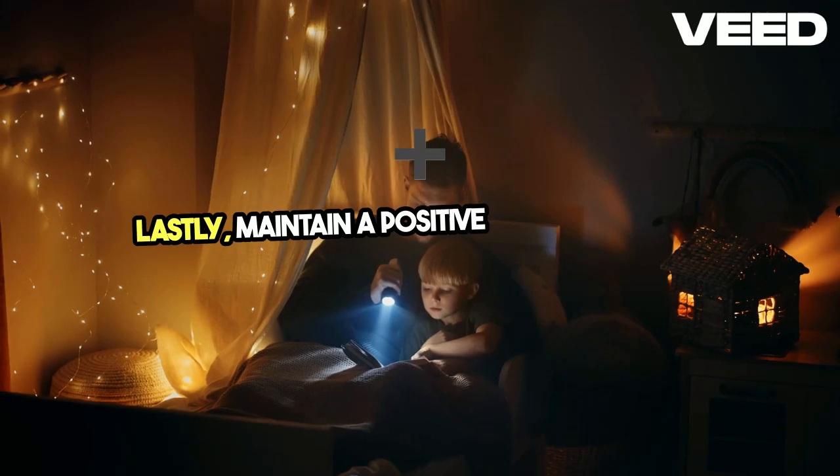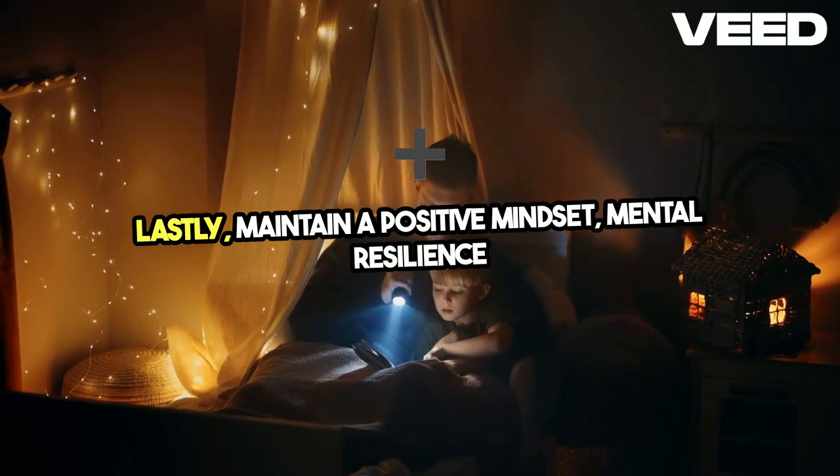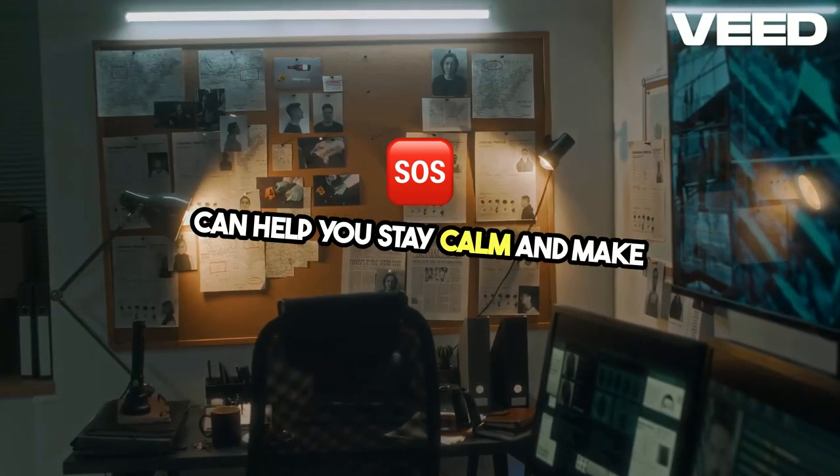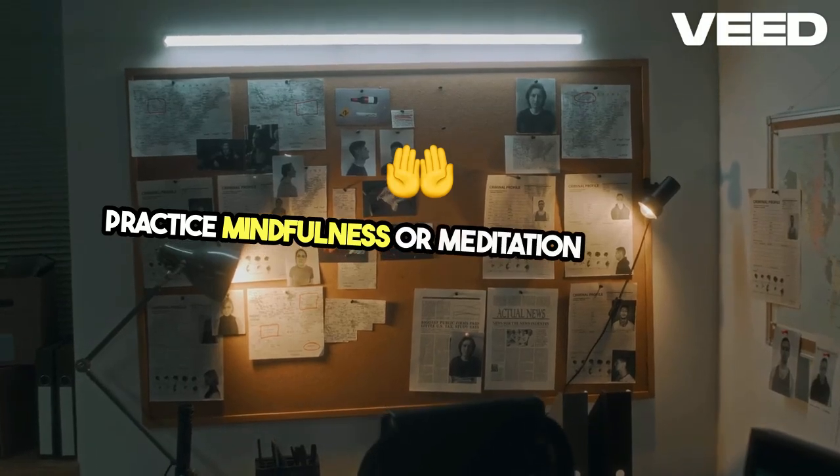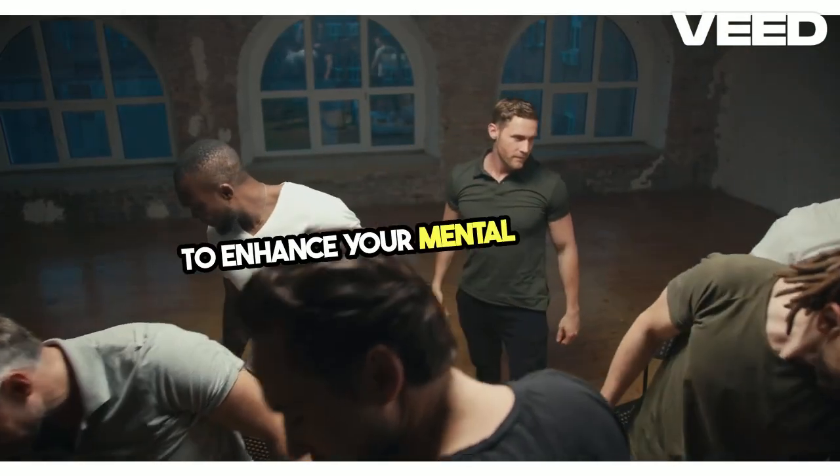Lastly, maintain a positive mindset. Mental resilience can help you stay calm and make rational decisions during stressful situations. Practice mindfulness or meditation techniques to enhance your mental fortitude.